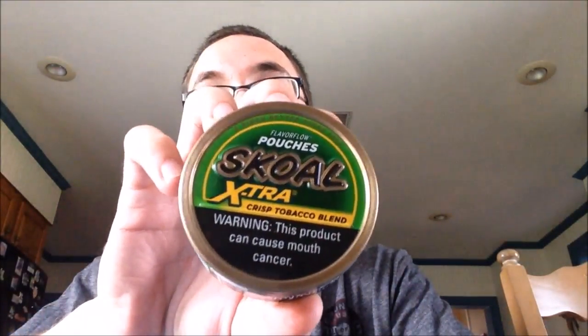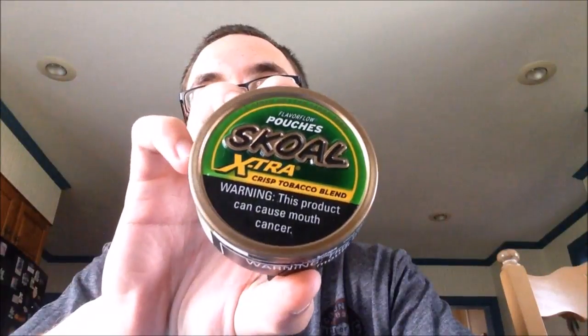What's going on YouTube? Welcome back to the Berg's Dip Reviews channel. My name is Andrew, better known as Berg's. Today we are dipping on some Skoal Extra Crisp Blend Pouches. I'm so used to saying long cut that I almost said it there. Before we go any further, why don't we take a look at the presentation.